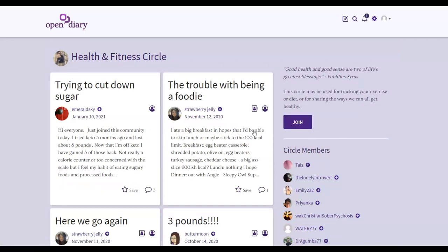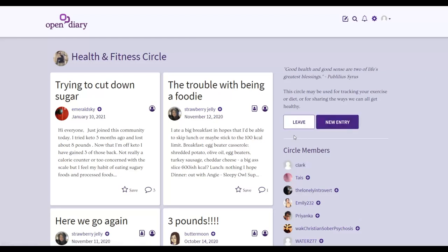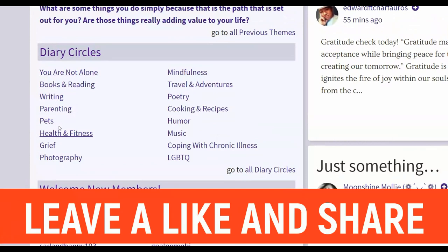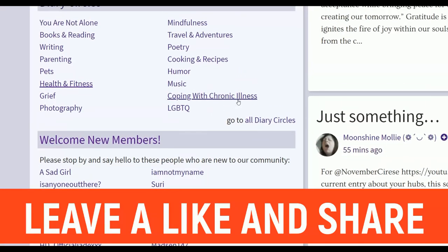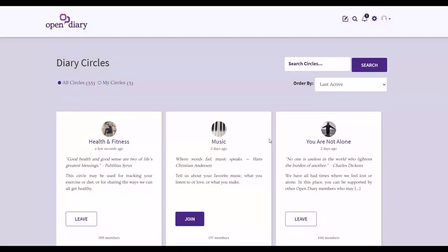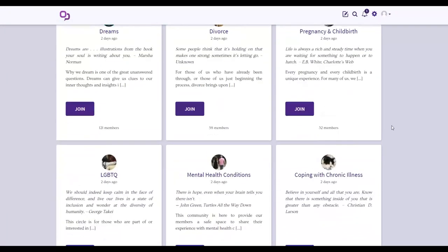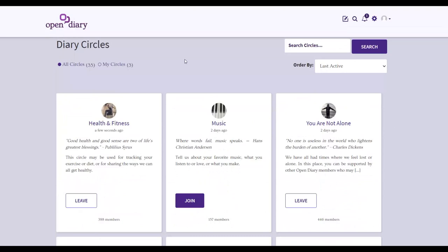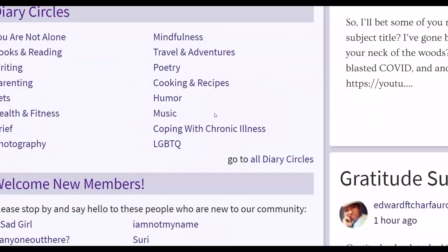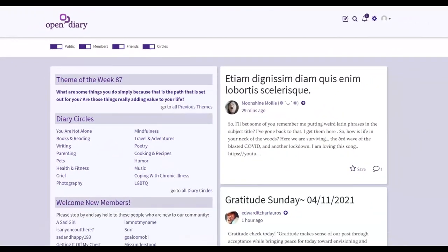Once you join a group it'll give you an option to join, and once you're in, you can post in these different groups and people will be able to view your post and go back to your Digistore24 affiliate offer. You can click on 'All Daddy Circles' to see all the groups on this website quickly. It'll show you a lot of different groups you can join depending on the affiliate offer you're promoting. So for example, you'd join health and fitness groups and post in that category.